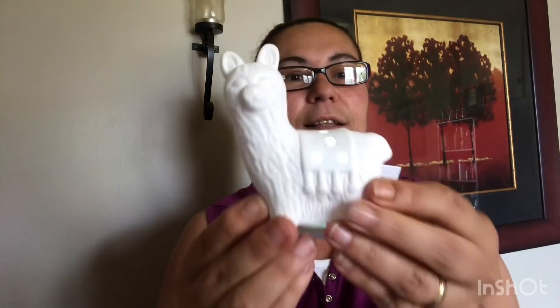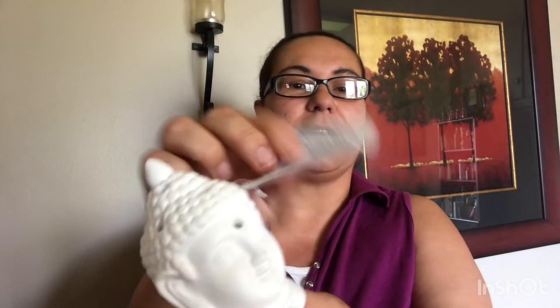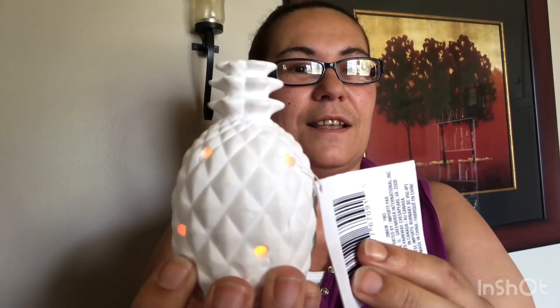This one is the llama, and they all do light up — you can see they change different colors. That is just beautiful. Look at that llama's face! And of course I had to get the pineapple. Let me light that one up — look at this, with the LED light inside. It is ceramic. I just had to get it.